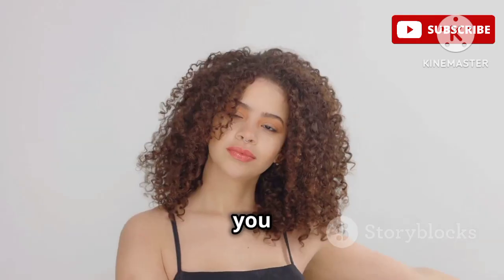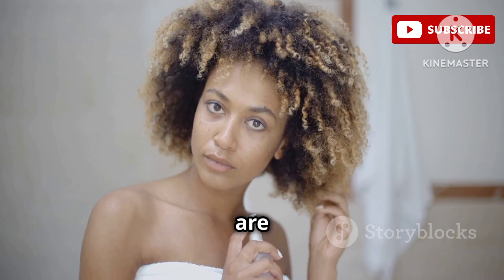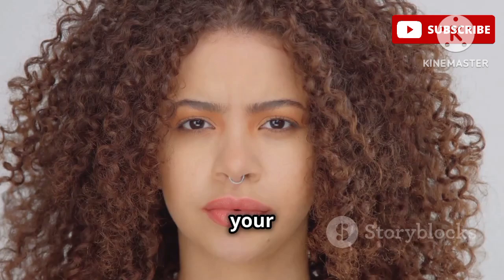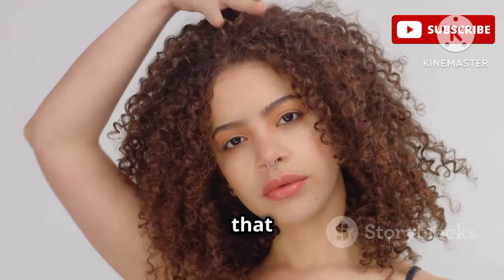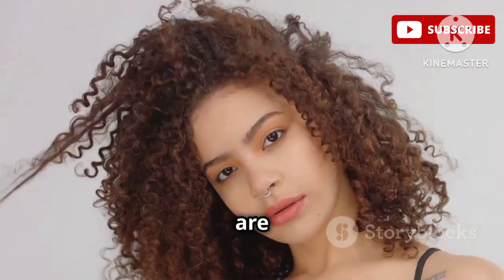Hey everybody, it's Anjali, and you guys already know a sister is all about that good hair. Today we are diving deep — like deep conditioner deep — into the world of leave-in conditioners for my curly-haired peeps. Whether your curls are kinky, coily, or somewhere in between, we all crave that touchable softness, that juicy hydration, and that definition that lets the world know your curls are here to stay.